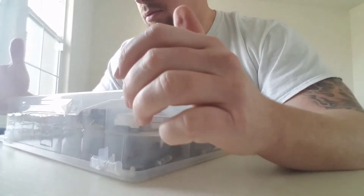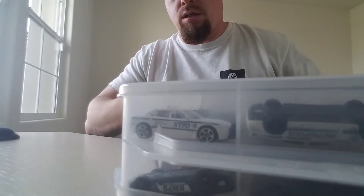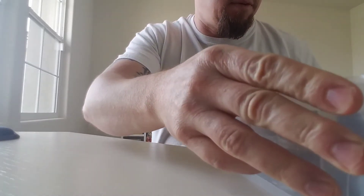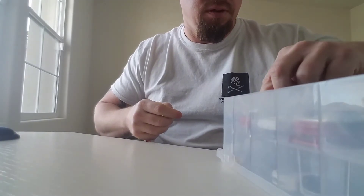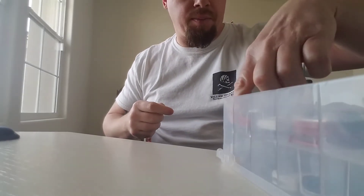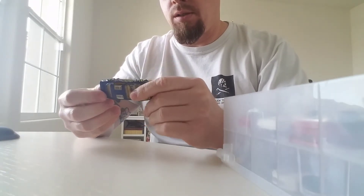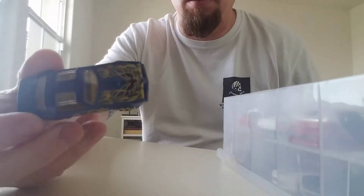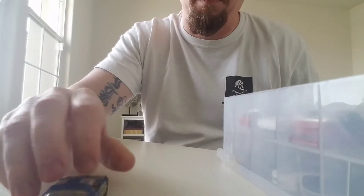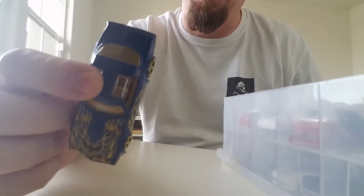So you can check out the cars — they're gonna vary in price. I just moved out to Cali, so I have a lot of stuff in storage and whatnot, in my garage. I just grabbed a random case, and these are the cars that I'll be going up on the block.